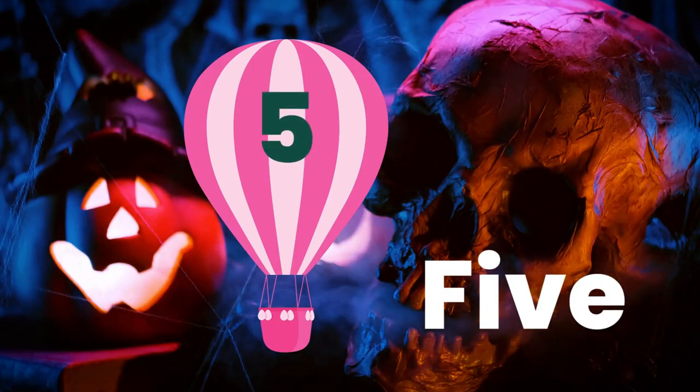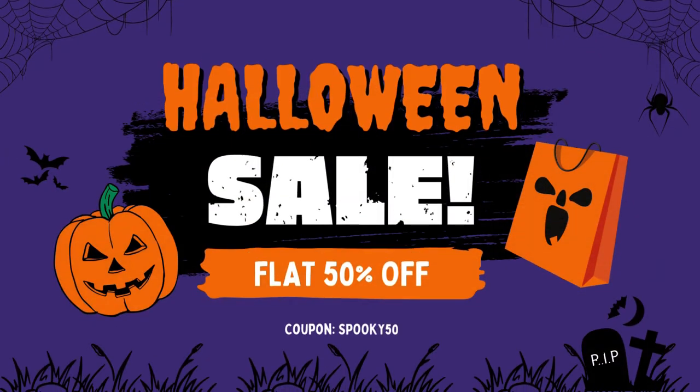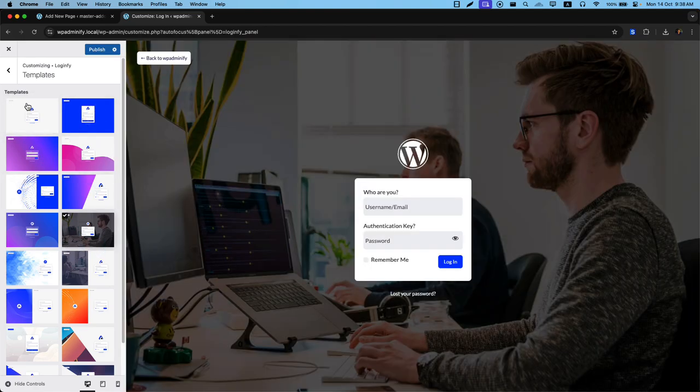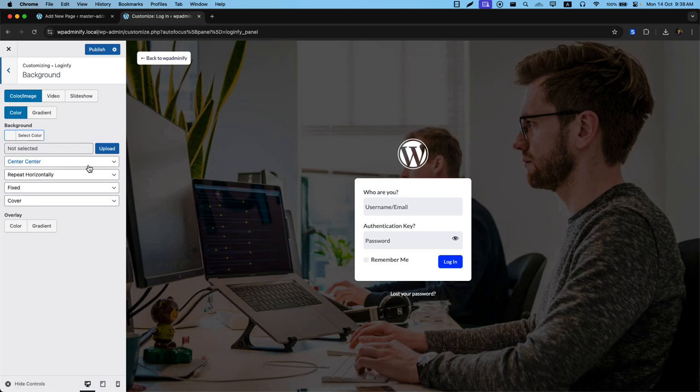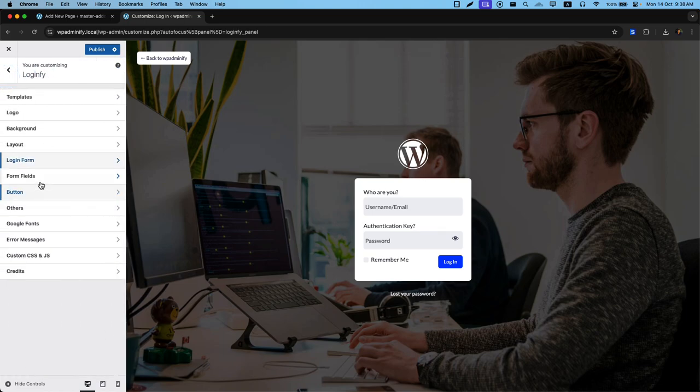Last but not least, we have LoginFi with a 50% discount using the code SPOOKY50. LoginFi lets you personalize every detail of your login screen. Create a professional, branded login experience with custom colors, typography, and advanced tweaks like custom CSS or JavaScript. Plus, enjoy pre-designed templates for quick setup.